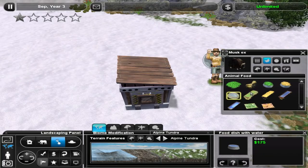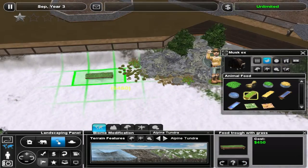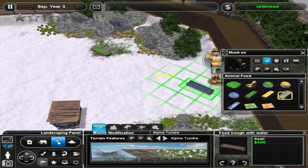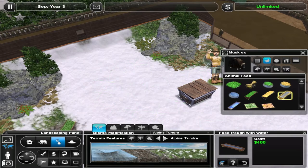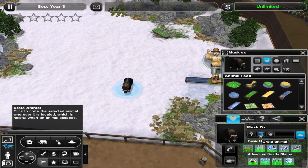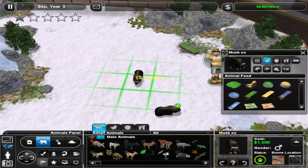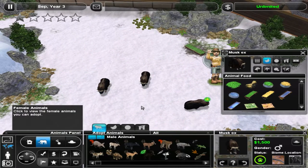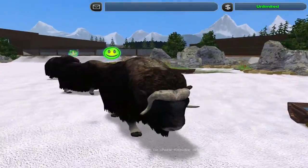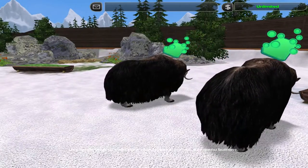Alright, so let's find out if these guys are happy. First we need some food drops — let's have a food drop with grass right off in this corner, and a food drop with water right up here. Let's release the musk ox. How do you like the biome? Satisfied! So let's add in a few more — two more males and two females. These guys are really happy in their new environment. We'll see next time if the guests like it too.